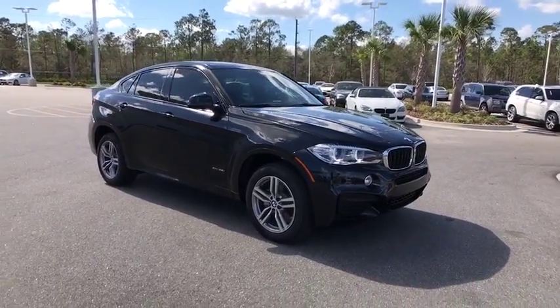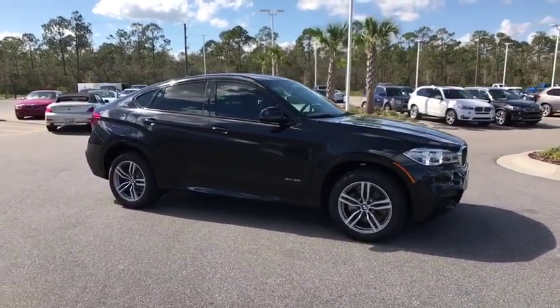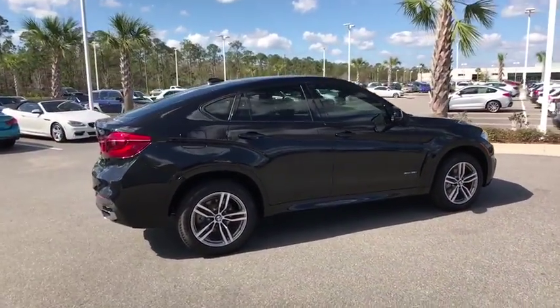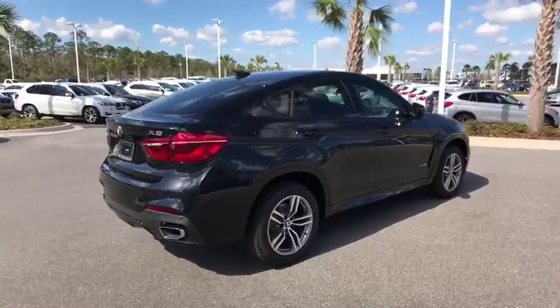The 2018 BMW X6. The X6 Sports Activity Coupe has broken all barriers and found itself in a class all its own. Here are some of this vehicle's great options.